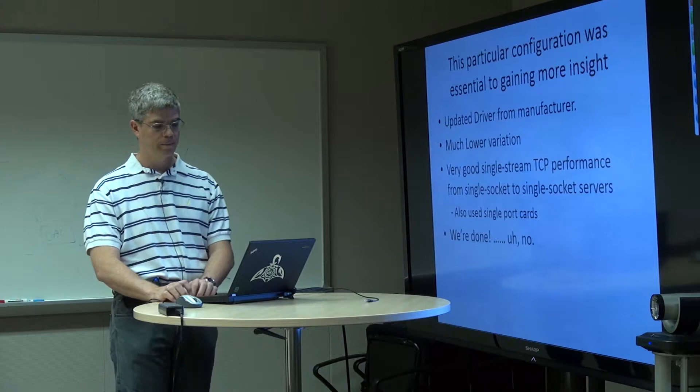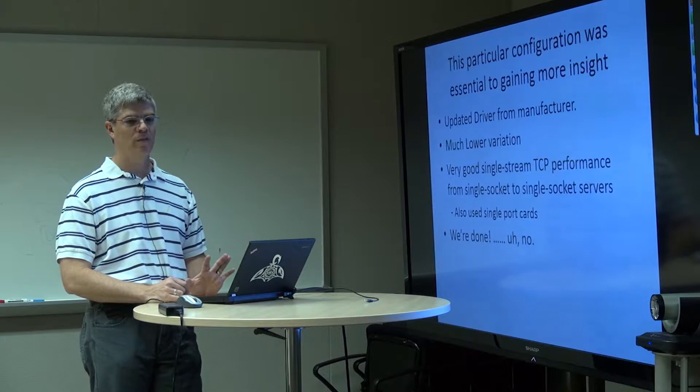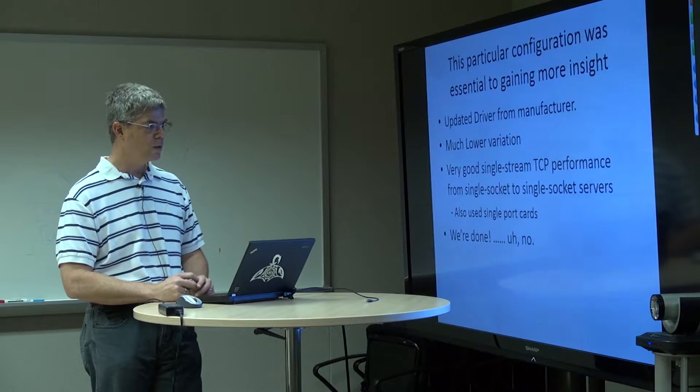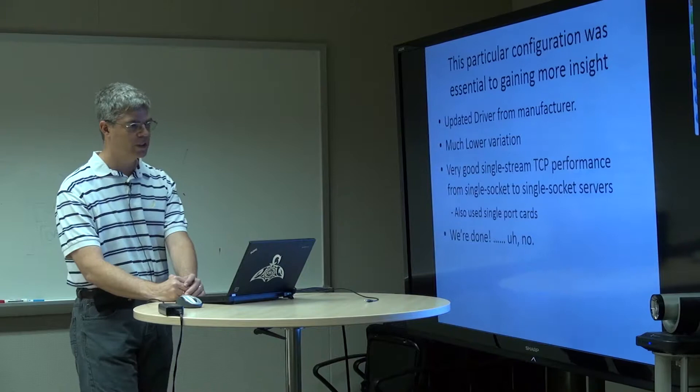The good thing about the single socket server is that we now had an endpoint we could count on to both send and receive at line rate with a single stream, without any issue — much, much lower variation. In fact, we haven't detected any variation in performance other than a few percent, which you'd attribute to OS scheduling. We use single-port cards; it turns out single port versus dual port cards makes no real difference. And we said, okay, we're done. Fixed it. Happy — go on to the next problem.